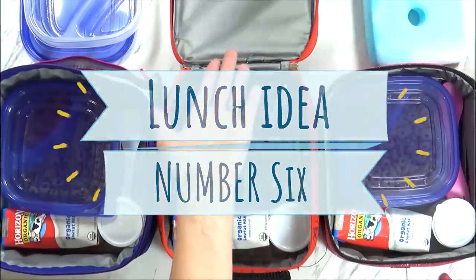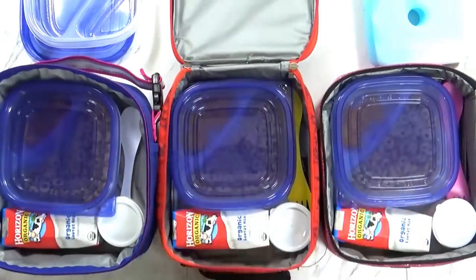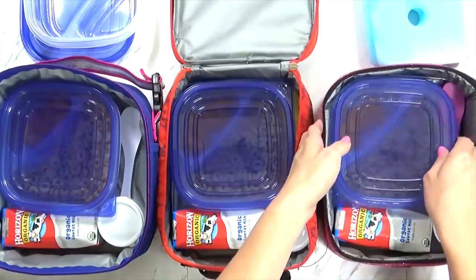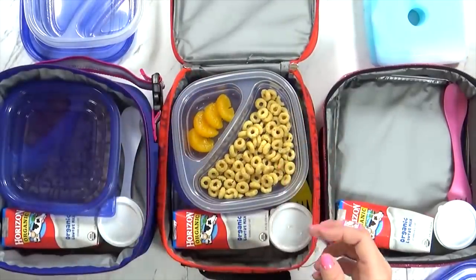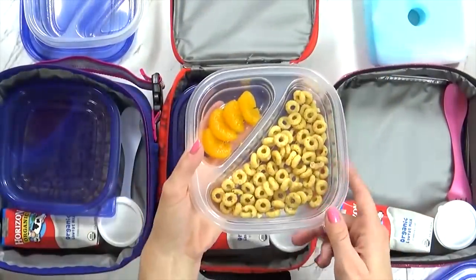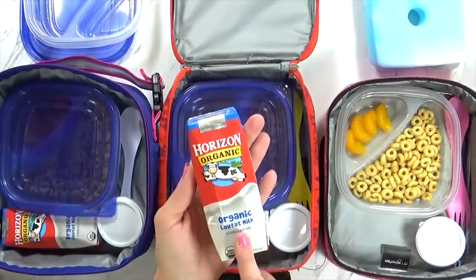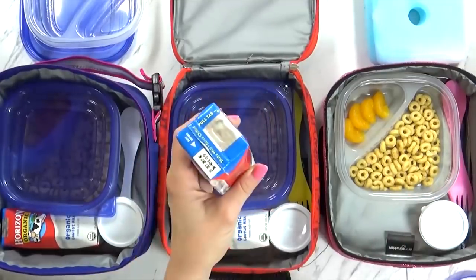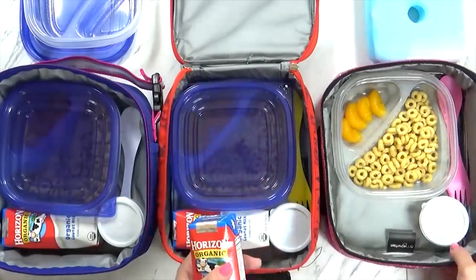And finally, lunch idea number six. I have Lily with me here helping me pack lunches. We are about to head out the door but I'll go ahead and show you what I packed. Today I'm trying something different — I don't know if the kids will like it or not. Today I'm packing cereal for lunch. These are the Pumpkin O's, which are a lot like Cheerios but the pumpkin variety. We have the Pumpkin O's on one side and some mandarin oranges on the other side. I'm also packing a milk — this is shelf-stable milk so it's fine if it doesn't stay cold. I told the kids to use your straw, poke a hole right here, squeeze the milk in, and make yourself a bowl of cereal. I also included a spoon today.